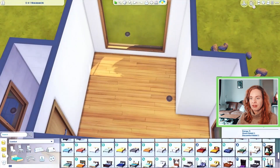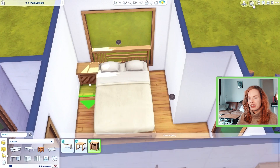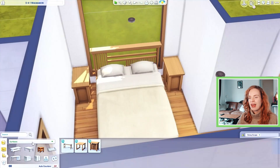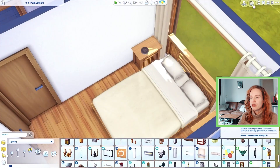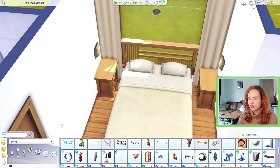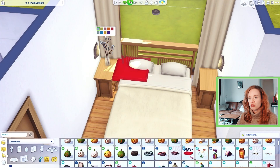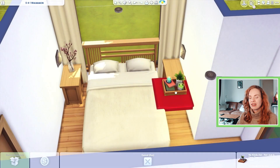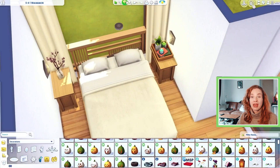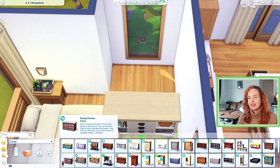I figured the sim who lives here is probably very modern and would use their laptop to watch Netflix, so I placed a laptop on the dining table. If you want to use this for gameplay you could always add a TV on the wall, but I just didn't like the look of it and thought the house would look a lot better without one.